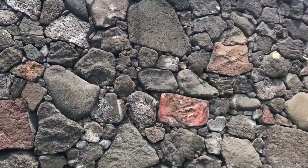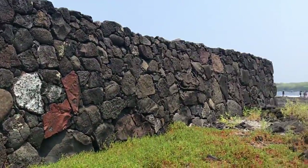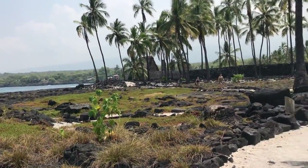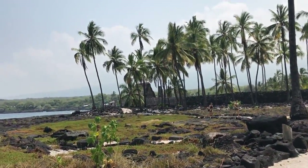This is a lava wall that surrounds the refuge so no visitors can go through it. And there's a house down there too.